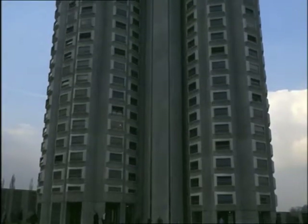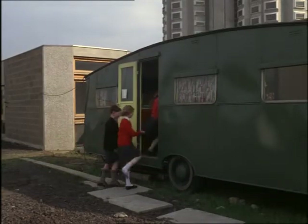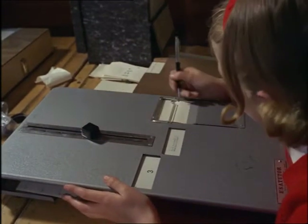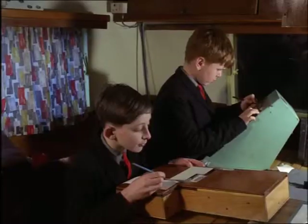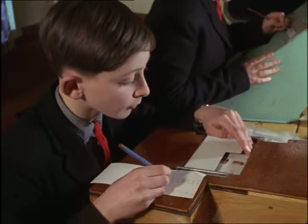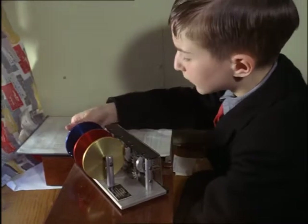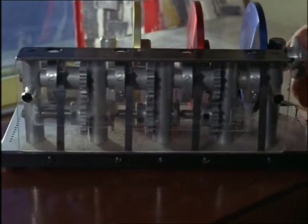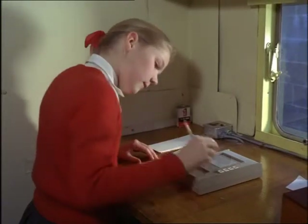Here in the grounds of Loughborough Training College is another collection of teaching machines, this time in a travelling classroom. This caravan goes round to schools all over Leicestershire. These are two of the early models. This is a simple calculating machine. Today, many work on a press-button system.